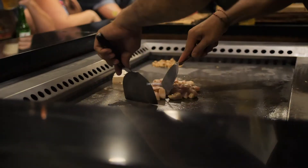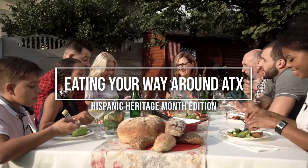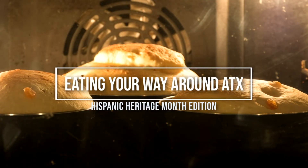Happy Hispanic Heritage Month and welcome to our series, Eating Your Way Around Austin, Texas Hispanic Heritage Edition. SAFE staff is going to be taking you around the city, introducing you to their favorite food spots to try.